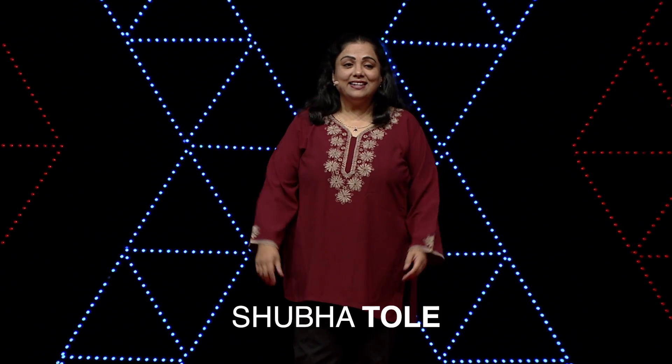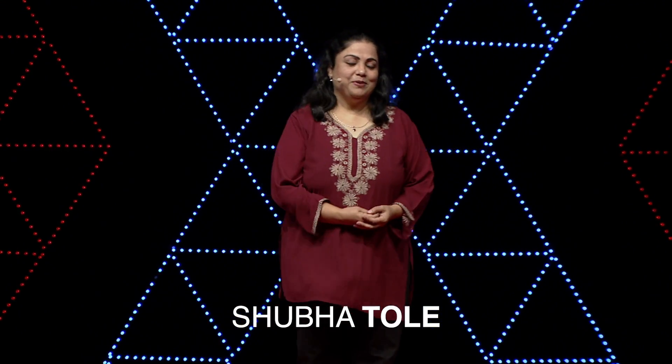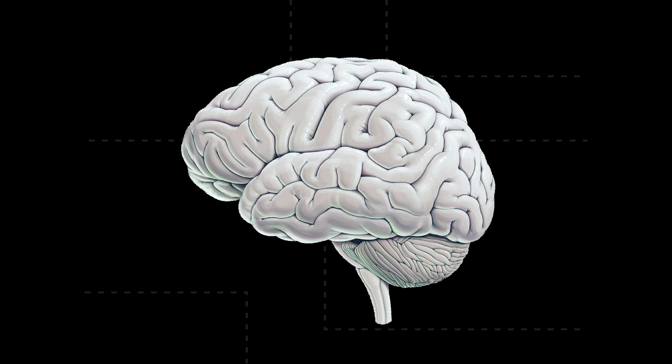I'm a neuroscientist, and as my wonderful student said, we're all fascinated by this amazing computer in our heads — our brains. Our brains and their circuits are the reason why we can do everything we do. We can think, we can feel, we can talk, we can plan, we can remember.